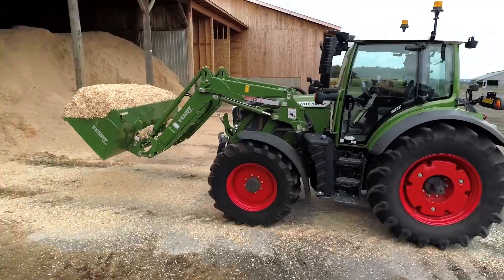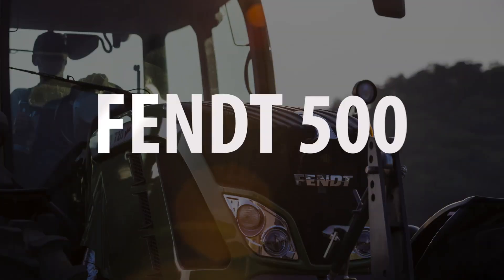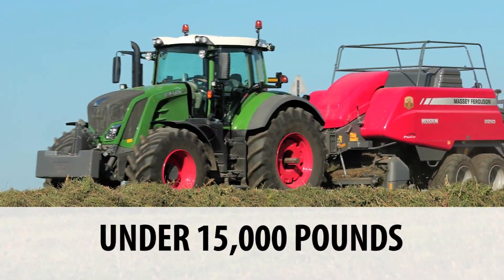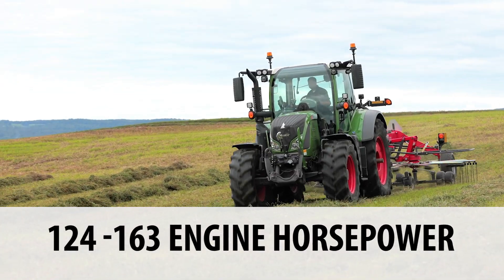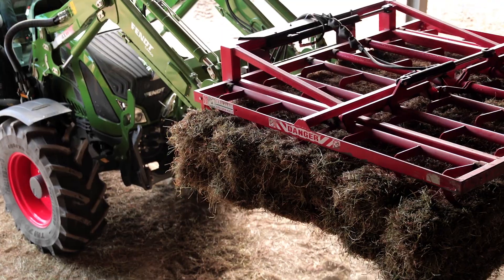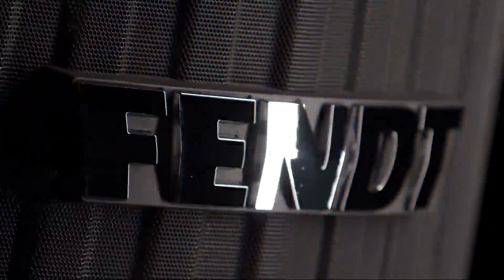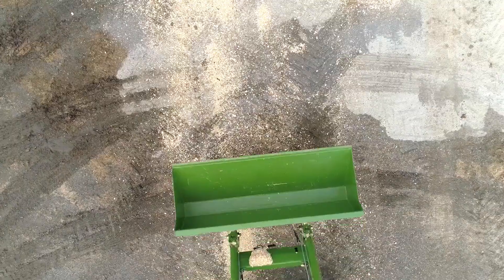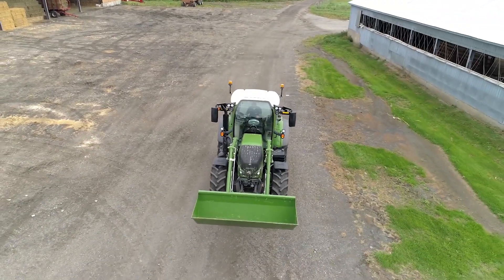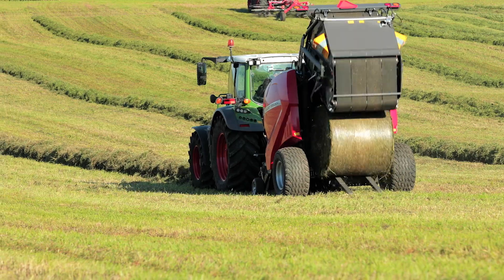Leading off the Fendt product line is one of the quickest, most maneuverable, hardest working machines around — the Fendt 500. Weighing in at under 15,000 pounds and producing 124 to 163 engine horsepower, this is the smallest tractor in the Fendt line. But don't let the size fool you, it's a Fendt through and through. Using technologies commonly found only on larger tractors, this easy to use machine instantly makes any farm or fleet more efficient and more productive.